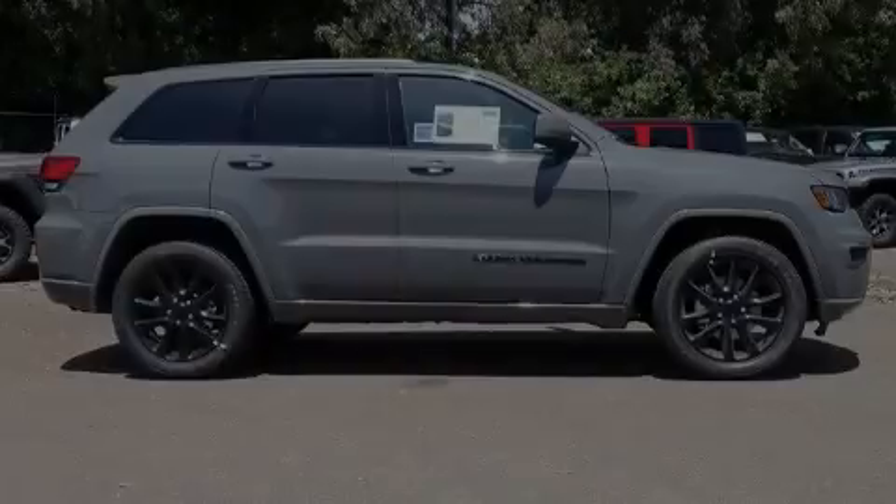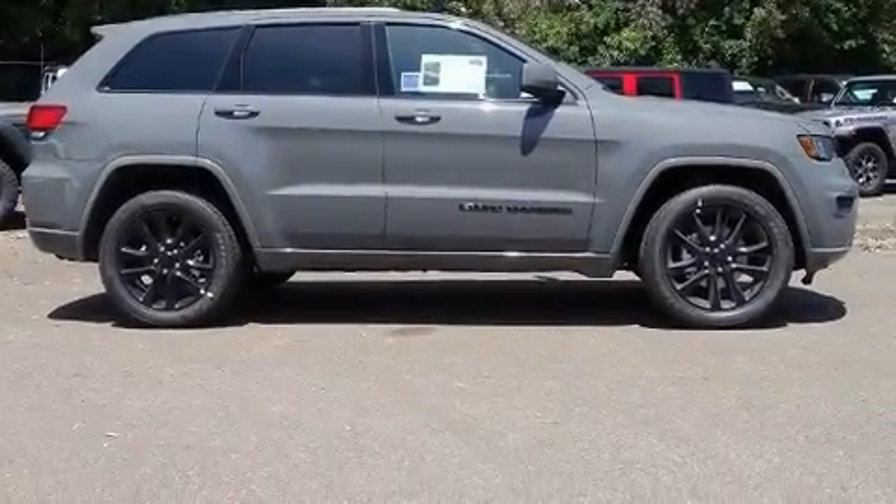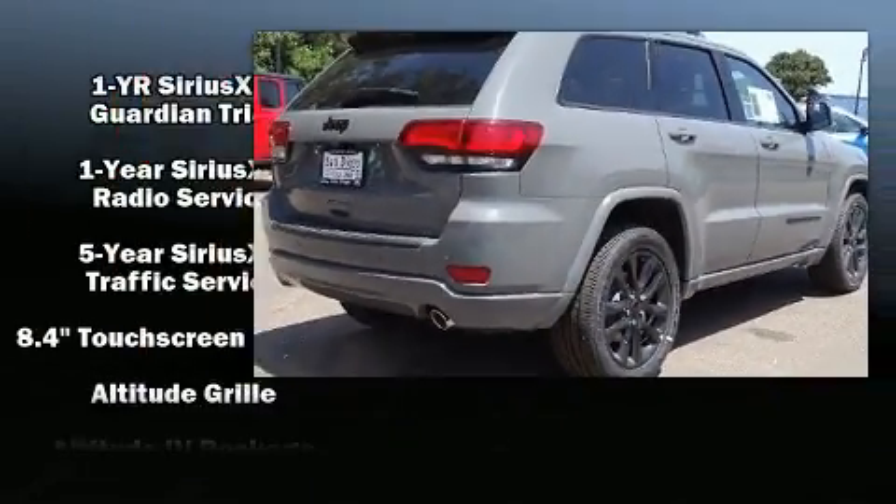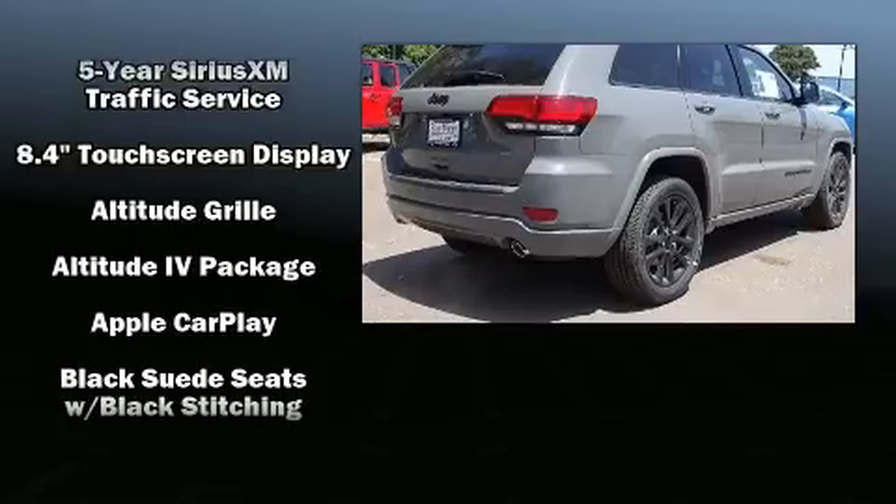Sensibility and practicality defined the 2019 Jeep Grand Cherokee. It features an automatic transmission, rear-wheel drive, and a refined six-cylinder engine.